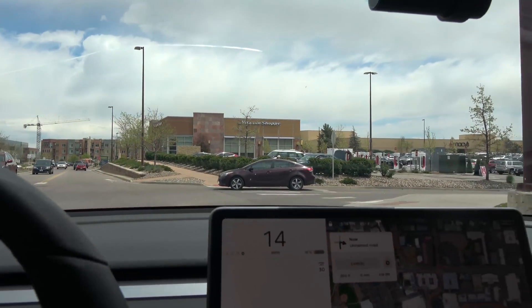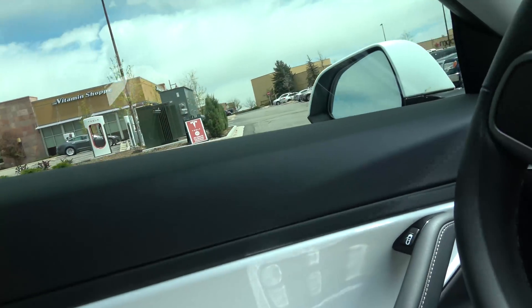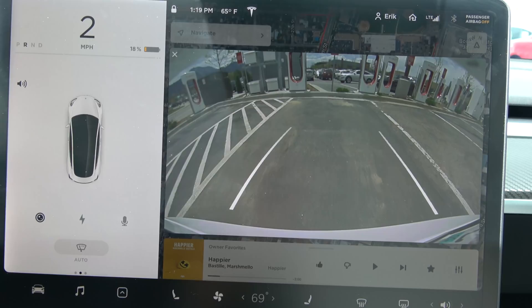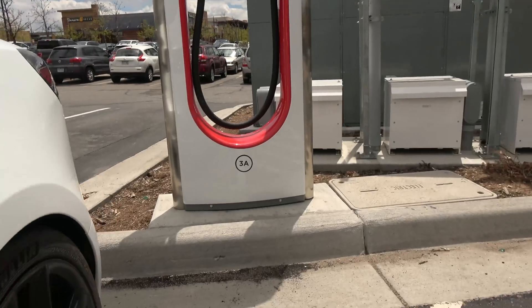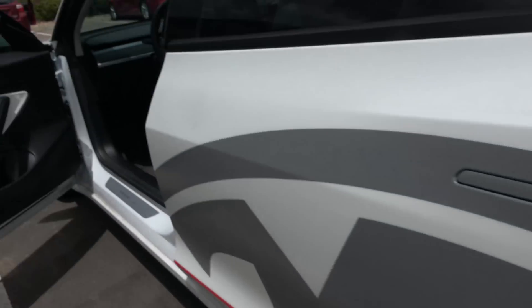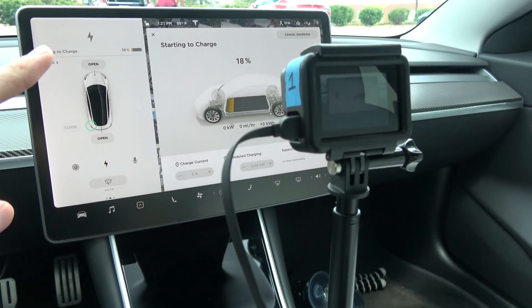We are pulling into the supercharger — supercharger's right there. It does say 40-minute charging maximum. Hopefully we don't hit that because we are at 18%; I was able to get it down a little bit more by having some fun with it. We are backing up now, going to plug in, record the screen, and see how fast we actually charge. We are charging — starting to charge. We've got the GoPro so we're going to switch to the time-lapse.